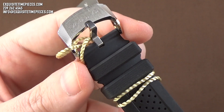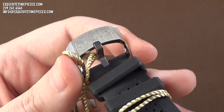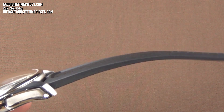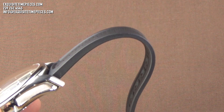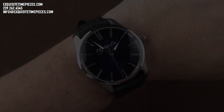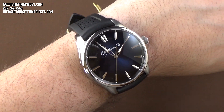The H. Mosier & C. is finished off with a rubber strap and titanium pin buckle engraved with the Mosier logo. The rubber strap is in keeping with the masculine and sporty nature of the watch design. The strap is flexible and perforated for comfort and aeration on the wrist. On the wrist, the watch looks smart and has an attention-grabbing wrist presence that most will love.